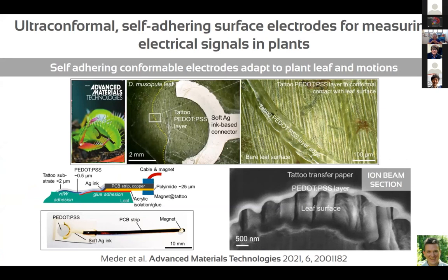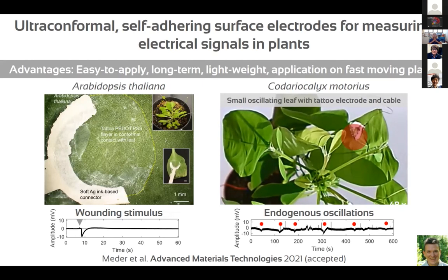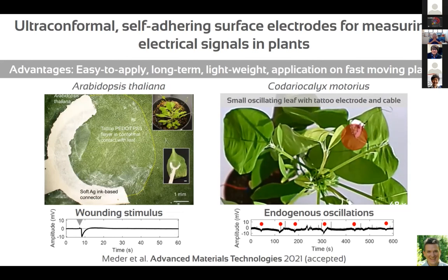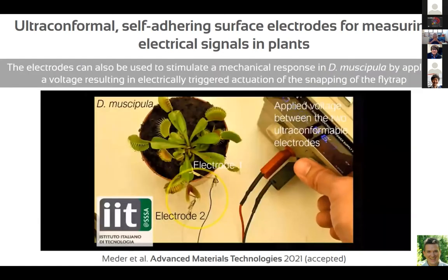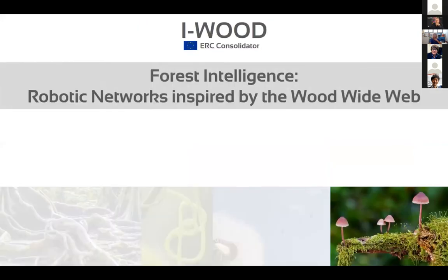Using these soft electrodes, we can measure wound stimuli — for example in Arabidopsis thaliana — and also endogenous oscillations. Beyond measurement, we can also apply voltage through these ultra-conformable electrodes to interact with plants, for example triggering leaf closure in a Venus flytrap. For those interested in this topic, Fabian Meder has organized a workshop on plant function, hybrid systems, and plant robotics.